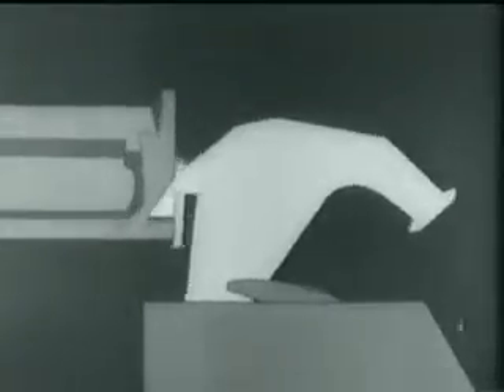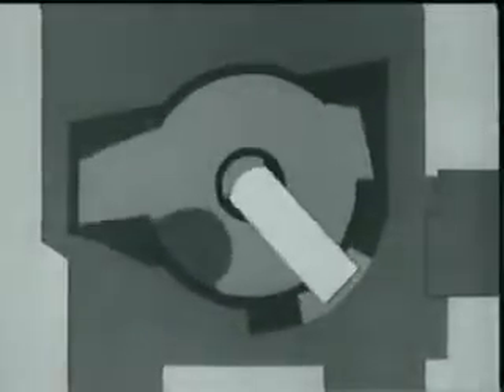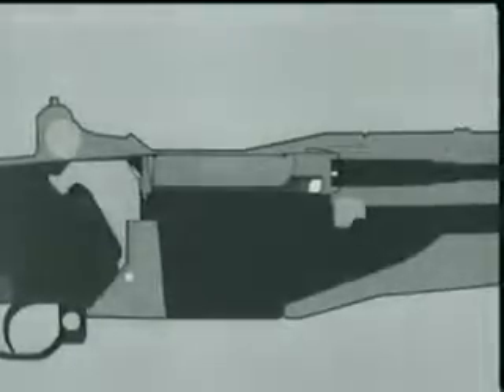At the same time, the bolt camming lug is cammed out of its notch and forces the hammer away from the firing pin tang. This allows the firing pin tang to cam against this surface on the receiver bridge, withdrawing the firing pin from the bolt face. Here is the same action on the rifle. Now the complete action.